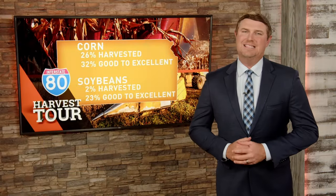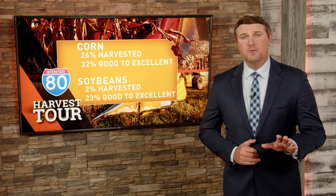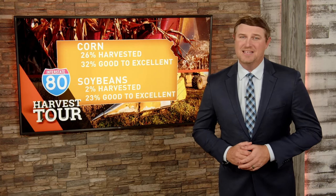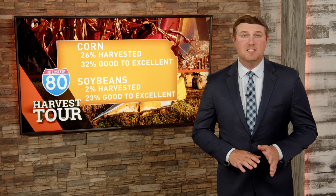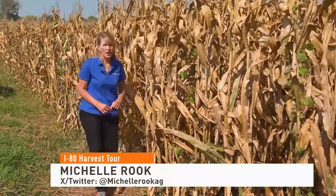The corn harvest in Kansas is making good progress with about a quarter of the crop out of the field. However, with the drought, only 32% of the crop is rated good to excellent, and for beans it's even less at 23%. Yet as Ag Day's Michelle Rook found, there are still some areas where farmers are pleasantly surprised with what they're finding in the field. While widespread drought plagued much of the state of Kansas again this year, there were a few notable exceptions, including here in the Northeast.